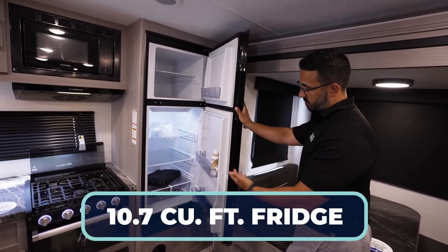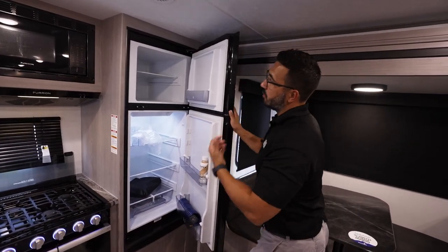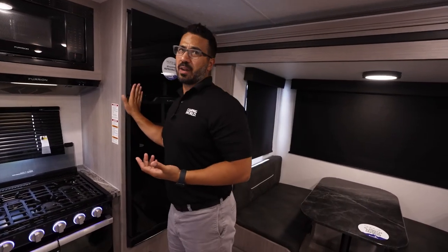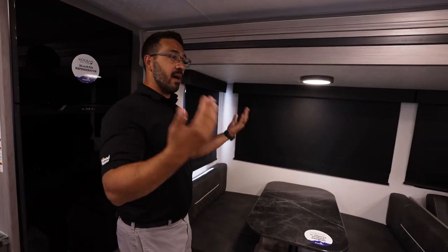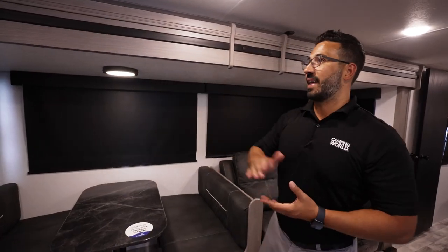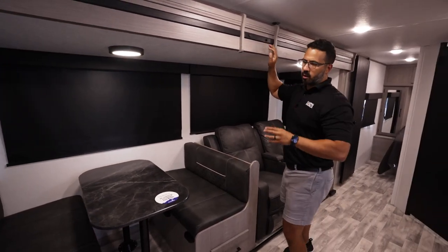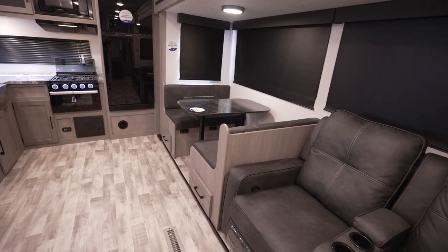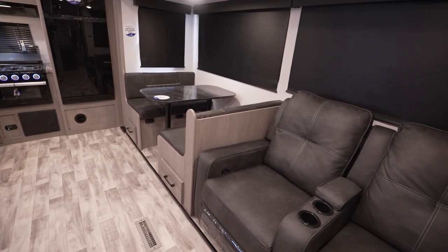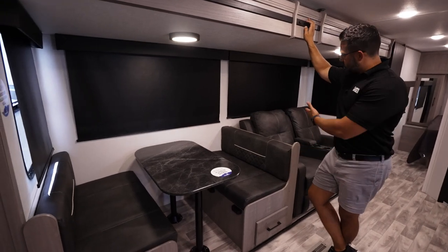You'll also see the 10 cubic foot — possibly 10.7 — Furion fridge-freezer. In travel trailers this size you used to see a six cubic foot fridge, eight at most. Ever since they've gone to 12-volt electric it has allowed for bigger fridges like this one, which is where you get that 10-plus cubic feet.